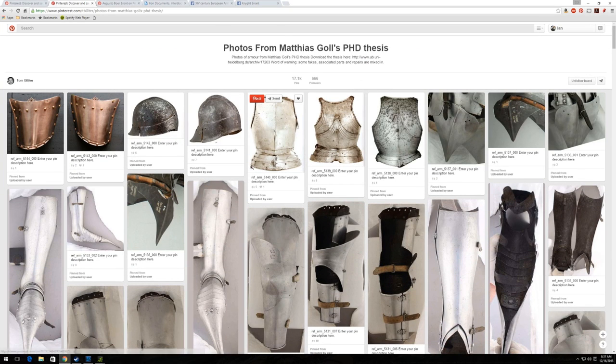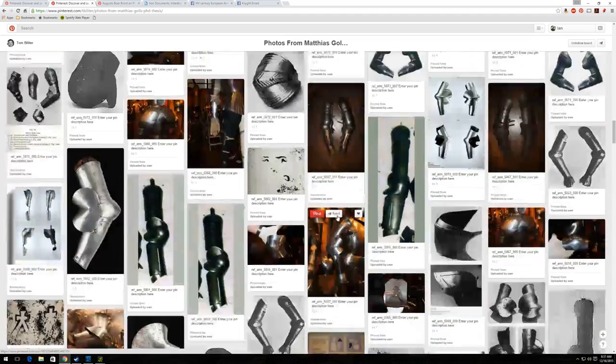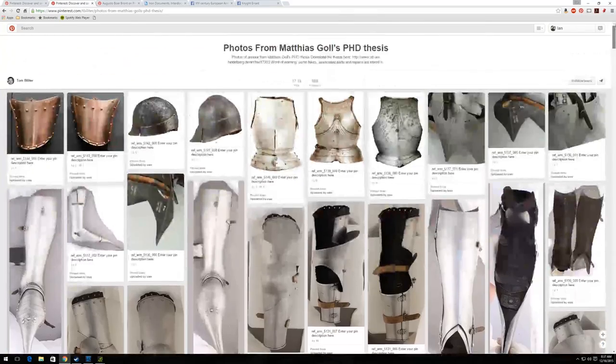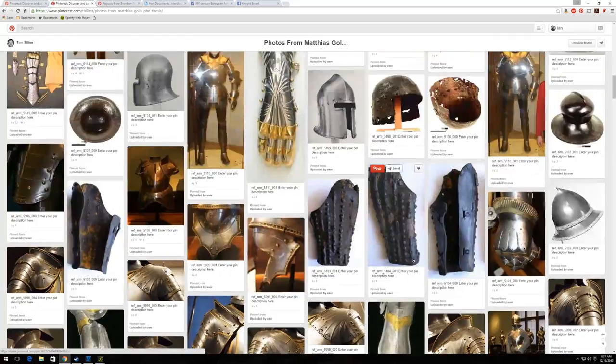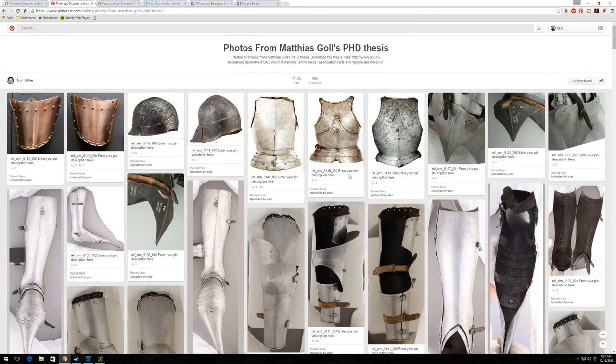I will also provide a link to the actual PhD thesis itself if you want to check that out — it comes with all of these images. But as I said, there are over 17,000 images of armor in here. Now you do have to be careful: we've discovered that there are a lot of fakes mixed in with some of the images in the thesis, and they are not labeled.